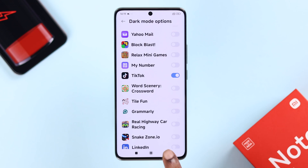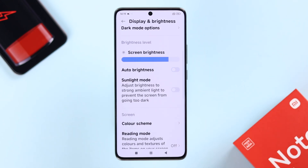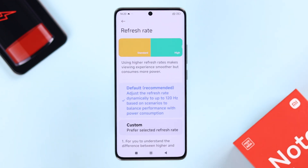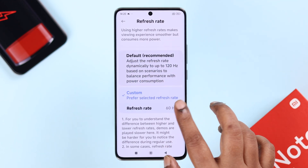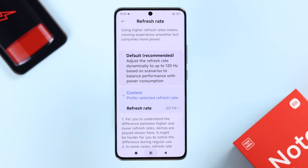Now, going back, make sure to turn off Auto Brightness. Lastly in this section, let's open up the Refresh Rate. If it's set to default, that is 120Hz, you can use the custom one, which is 60Hz. And anytime you want, you can just come back in here and change the refresh rate.